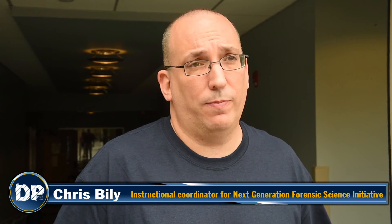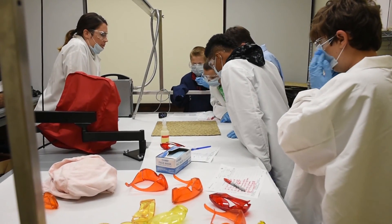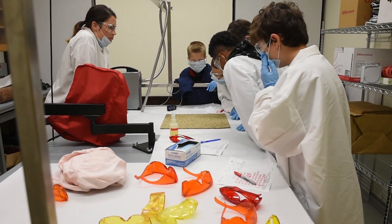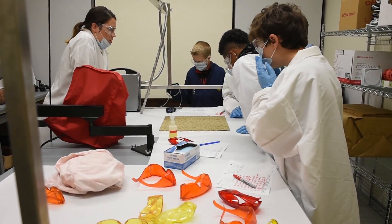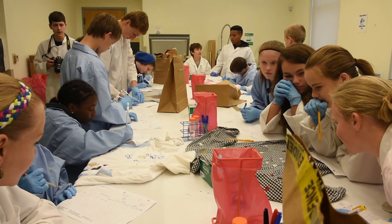This morning is the fourth day of our forensic science camp and today students are learning about biological evidence and footwear impression evidence. This is one day of a five day camp where students are exposed to two new forensic science disciplines each day.